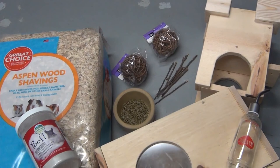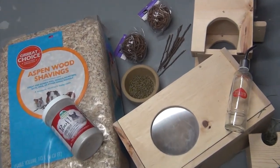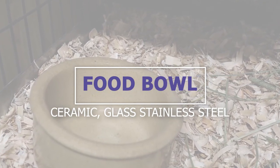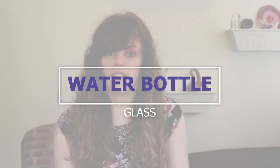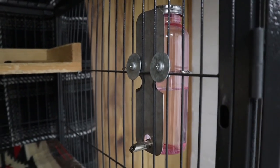The required items are a food dish, a water bottle, a hut or place to hide, shelves to encourage climbing, chew toys to trim down their teeth, a floor pan, and of course bedding and food. Your food bowl must be ceramic, glass, or stainless steel — you don't want plastic because it can make them sick if consumed, and not wood because it won't be sanitary. For water, you want a glass water bottle. Avoid plastic unless you have a metal guard, because chinchillas will get to the bottle even if it's attached to the outside of the cage.